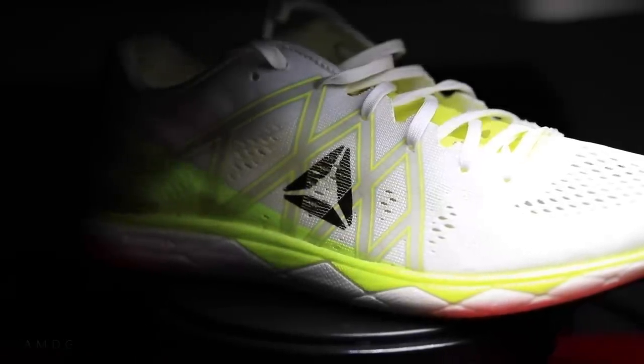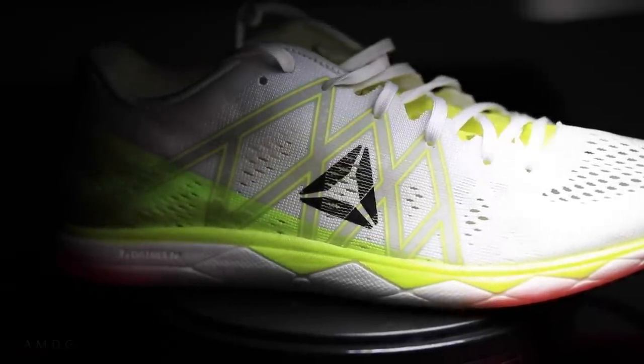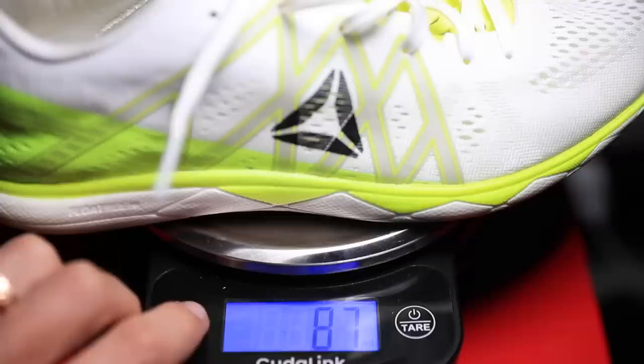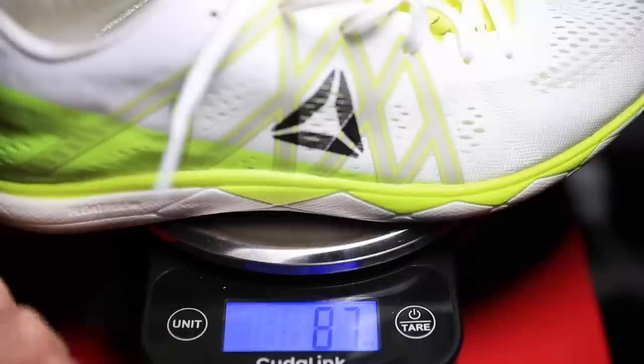Moving on to some specs for the Reebok Float Ride Run Fast Pro: just over three ounces in my size. It's advertised as 3.5 ounces, but I'm getting just over 3 ounces — about 87 grams, let's call it 90 grams. We're talking a very, very lightweight running shoe.